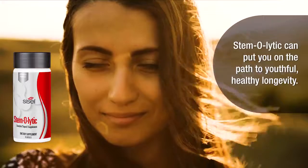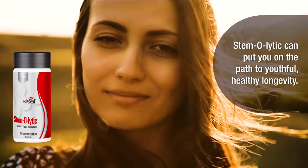Stemolytic can put you on the path to youthful, healthy longevity.